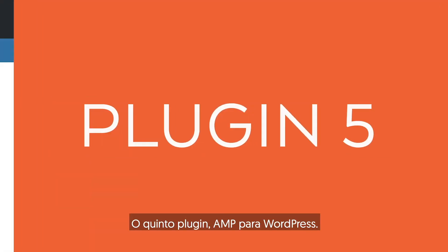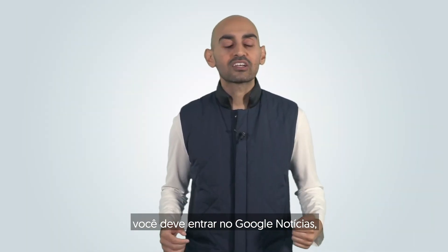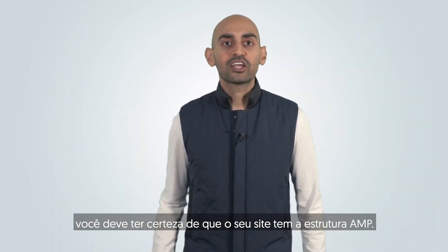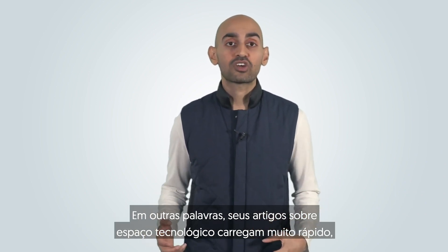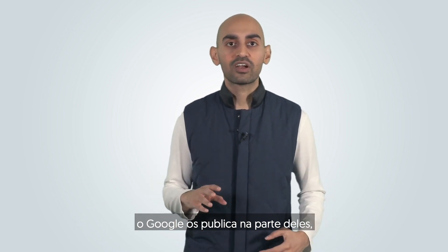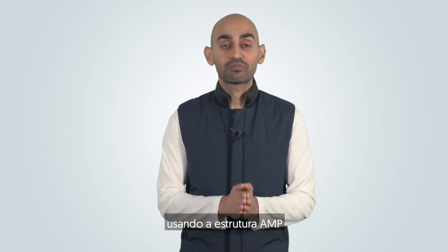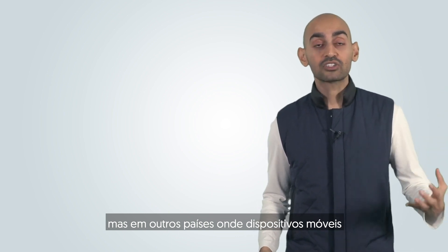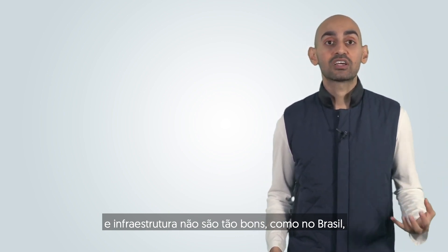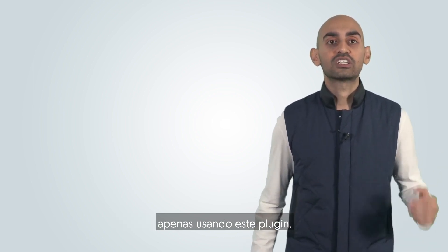The fifth plugin is AMP for WordPress. This helps with mobile users. If you want to rank really high and get into Google News, you want to make sure your site has the AMP framework — meaning your text-based articles load really fast, with Google leveraging their own framework. In countries where mobile infrastructure isn't as strong, like Brazil, I saw a huge increase in mobile traffic just by leveraging this plugin.